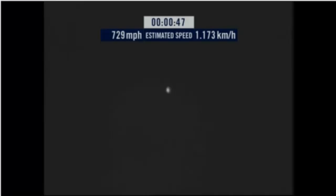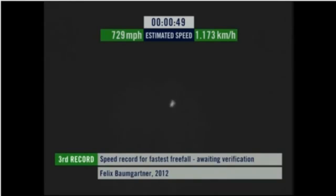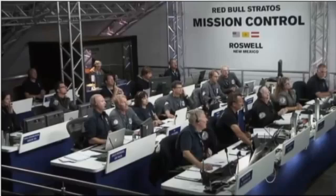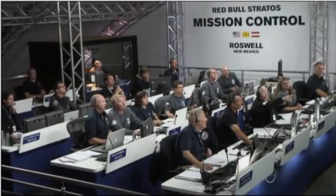Speed 546 — speed 600 miles per hour. Speed 750 miles per hour. Speed 700, 725, 729 miles per hour. In freefall. Speed 729 and decelerating.